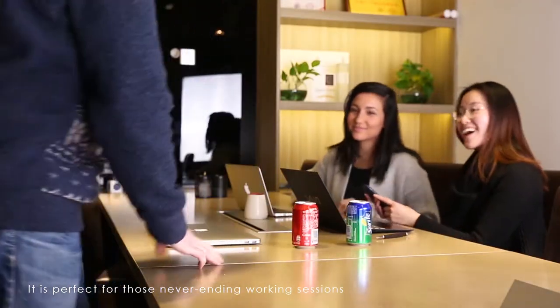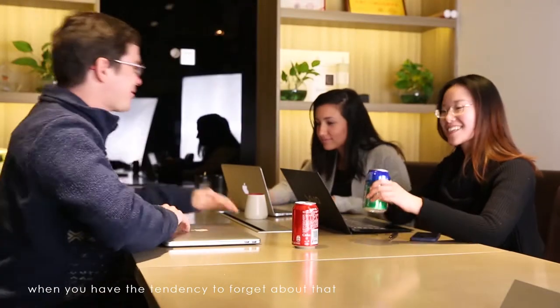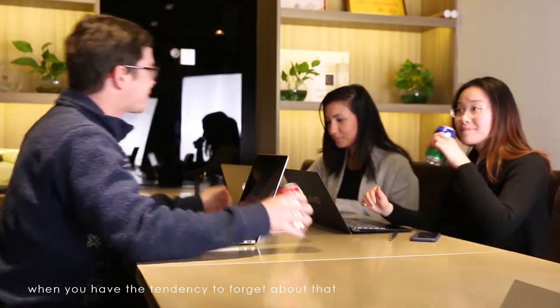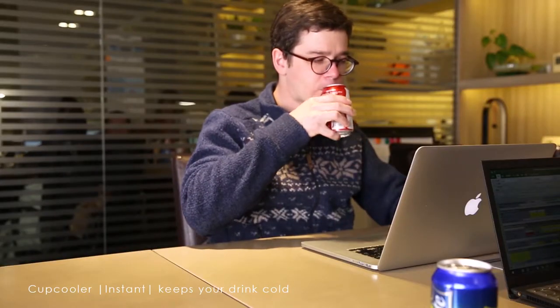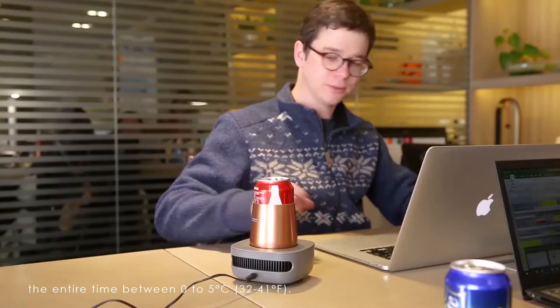It is perfect for those never-ending working sessions when you have the tendency to forget about that beverage you just took out from the fridge. The Cup Cooler Instant keeps your drink cold the entire time, between 0 and 5 degrees Celsius.